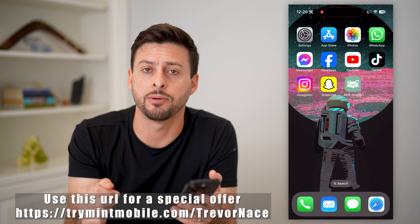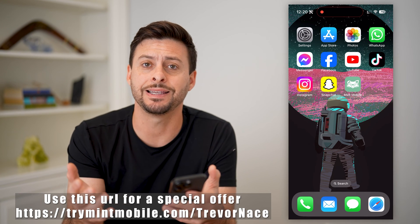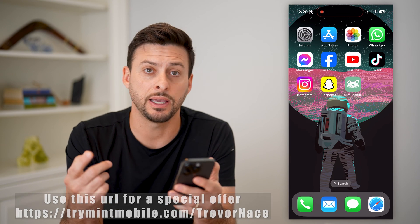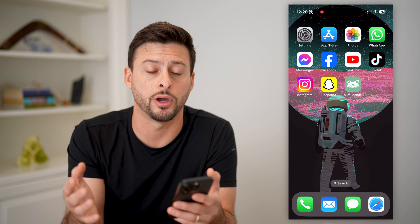Check out this link down below — my partner Mint Mobile gave it to me, and it gives you a great discount off of their plans. Now, there are a couple of different things you can check to see if you have a locked phone, and then I'll walk you through the steps to unlock it.